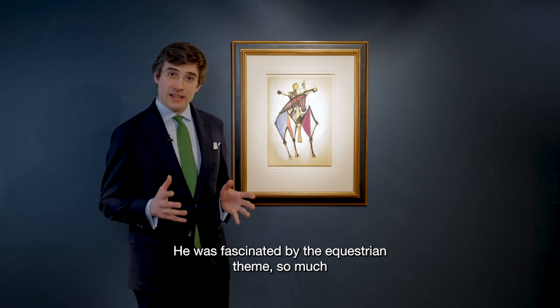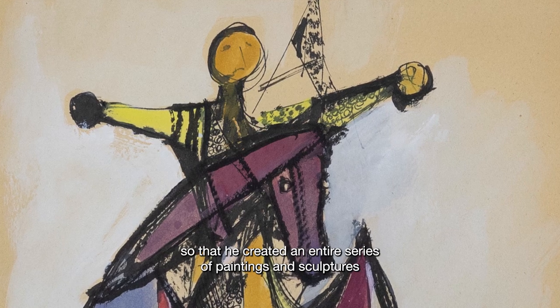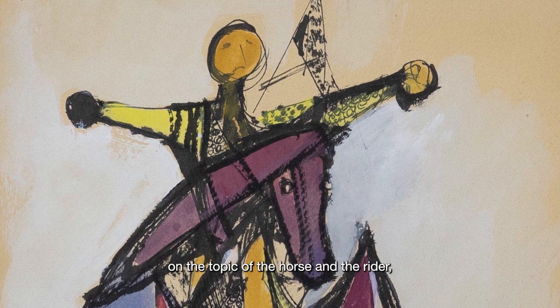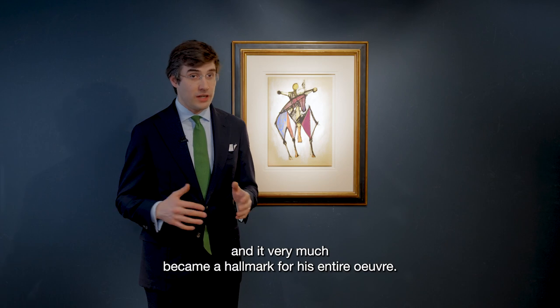He was fascinated by the equestrian theme, so much so that he created an entire series of paintings and sculptures on the topic of the horse and the rider, and it very much became a hallmark for his entire oeuvre.